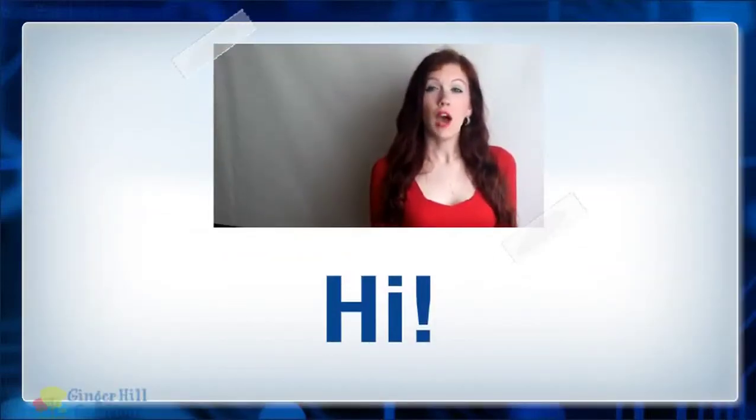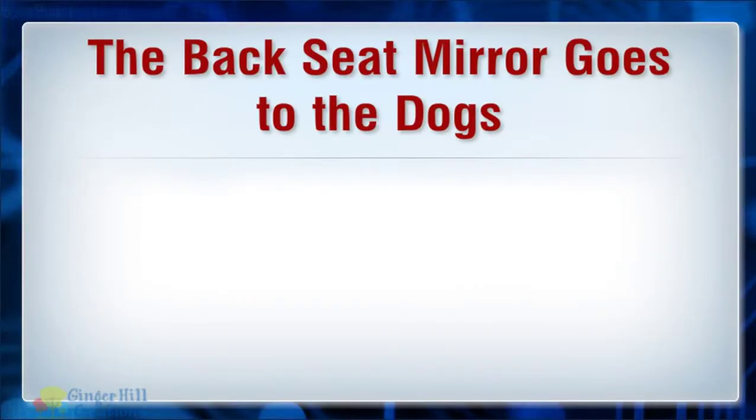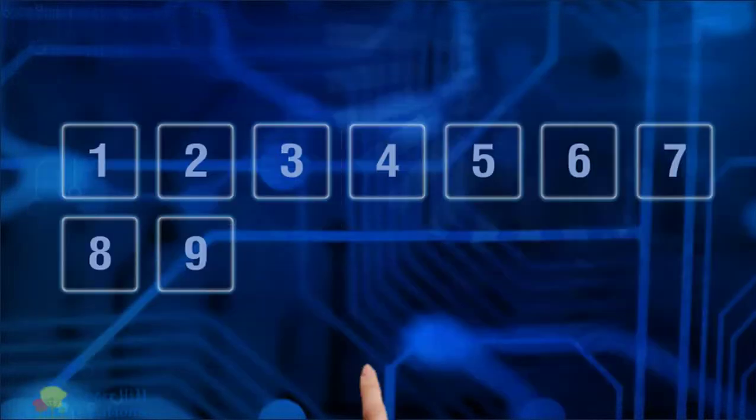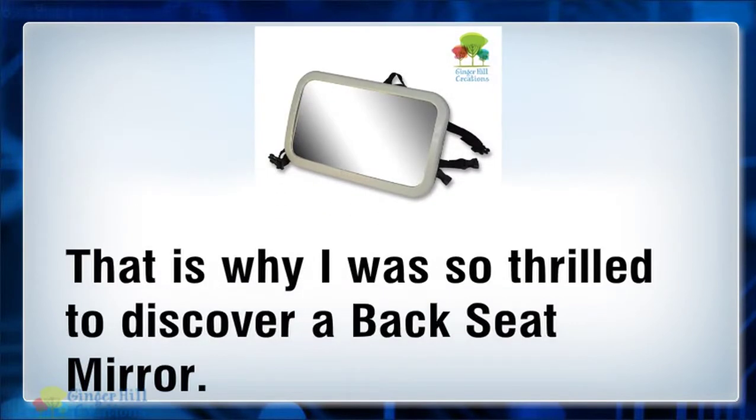Hi. Today I will talk about the backseat mirror goes to the dogs. Parents with fur babies want the best for their pet companions. This includes their safety when riding around in a vehicle. That is why I was so thrilled to discover a backseat mirror.